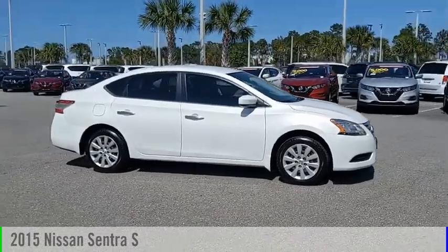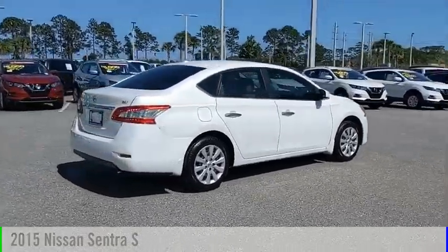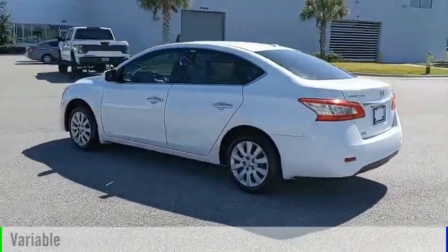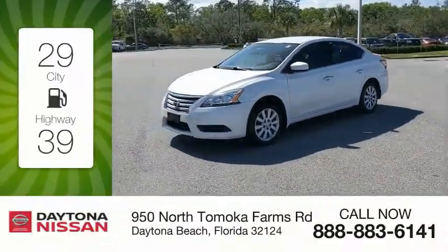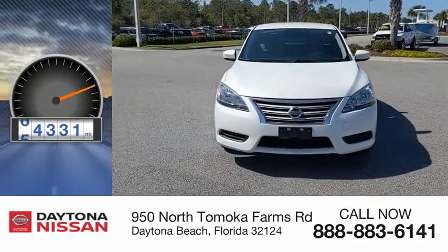Stop by and take a look at the 2015 Sentra. This vehicle is powered by a front-wheel drive, four-cylinder, 1.8-liter engine, and comes with a continuously variable transmission. Great fuel efficiency saves you money by requiring fewer trips to the gas station. This vehicle has less than 65,000 miles.